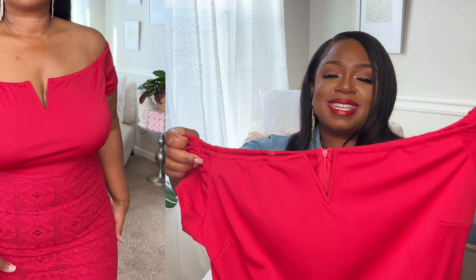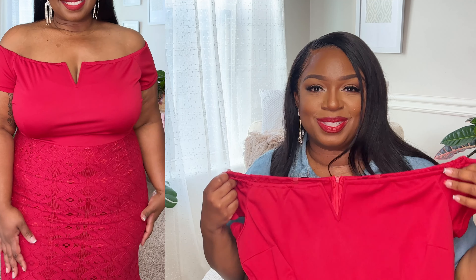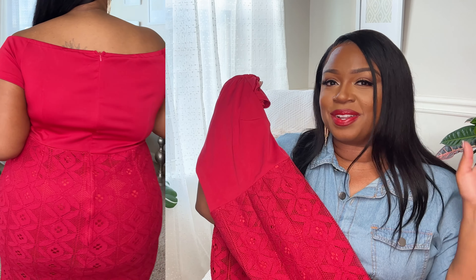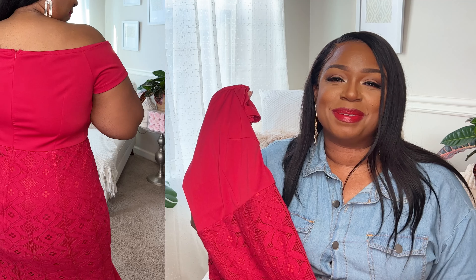This red dress is a really pretty option to wear for special occasions this fall and winter. Winter will be right around the corner, so this is something you can have in your closet and be prepared for any special occasions coming up.